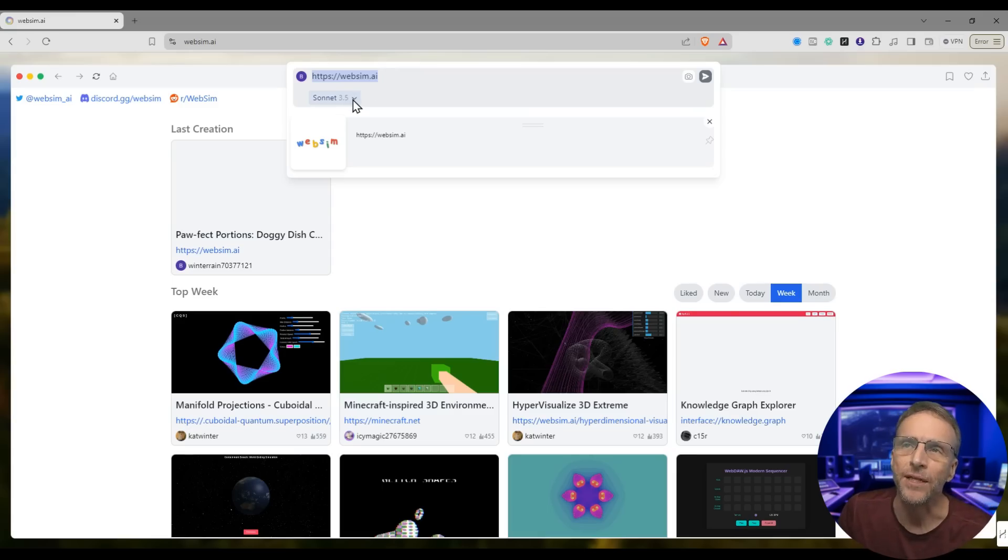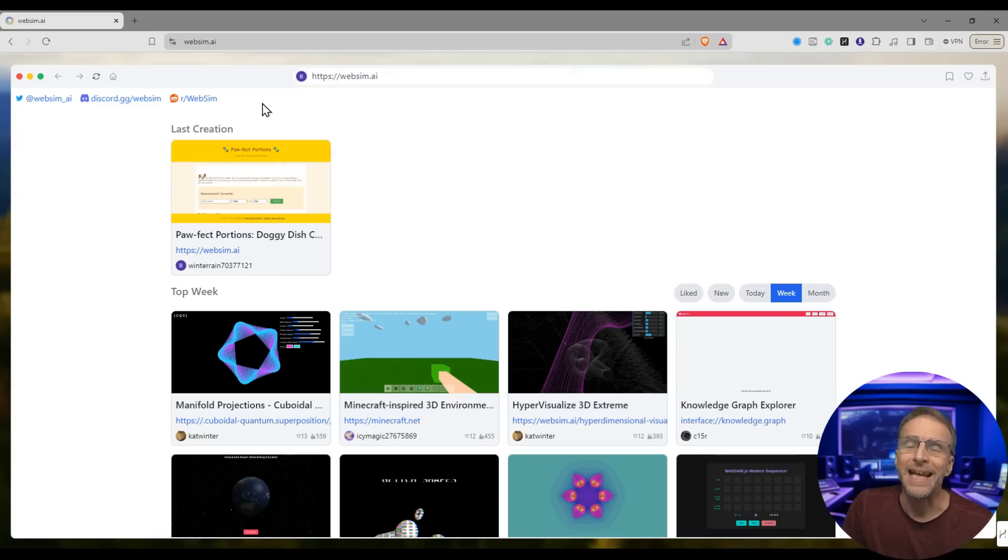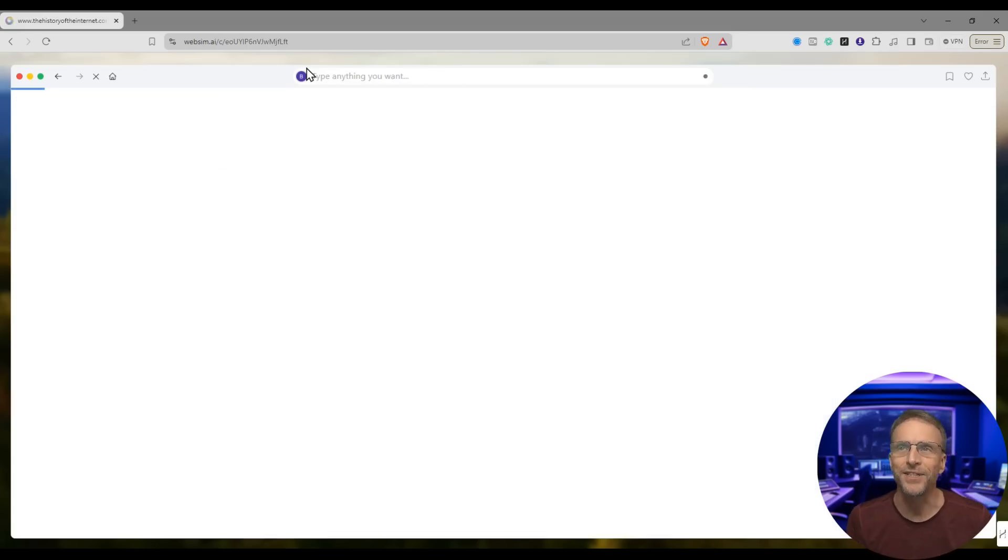Because it's actually using Claude Sonnet 3.5 — you can also choose GPT-4o or other models to grab information — it can actually draw on the knowledge it has in its system. So it's not just all imaginary. If I wanted to create something like www.thehistoryoftheinternet.com, let's see what it comes up with.